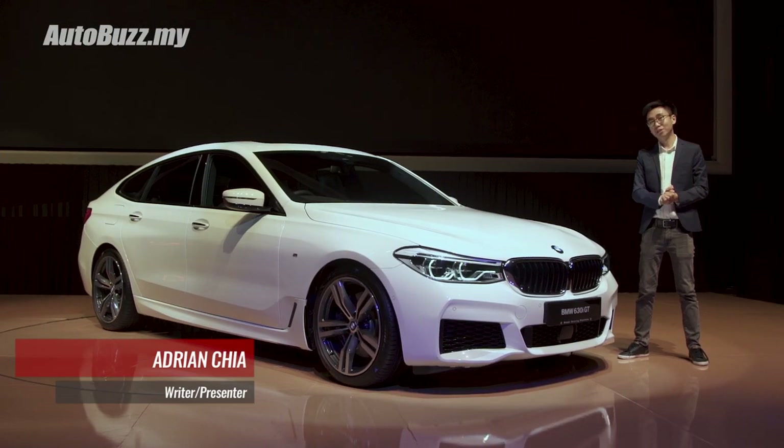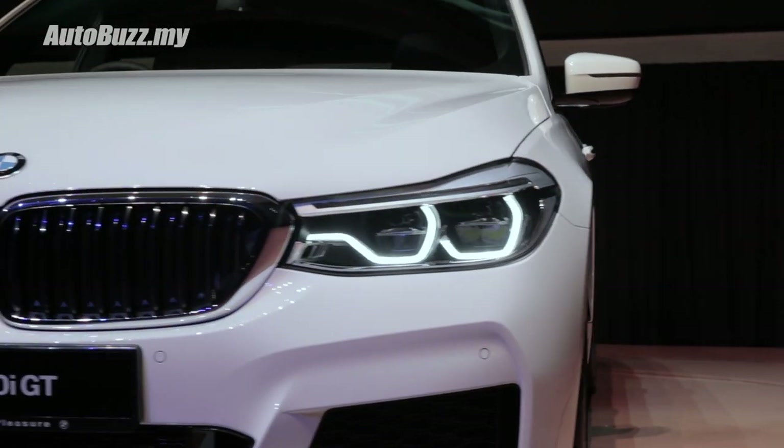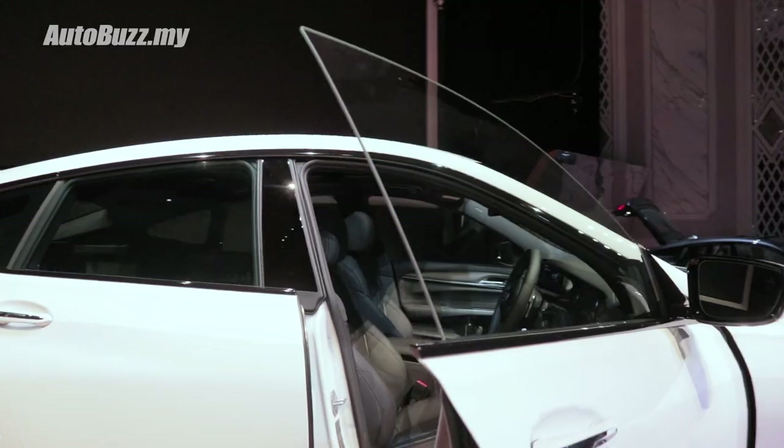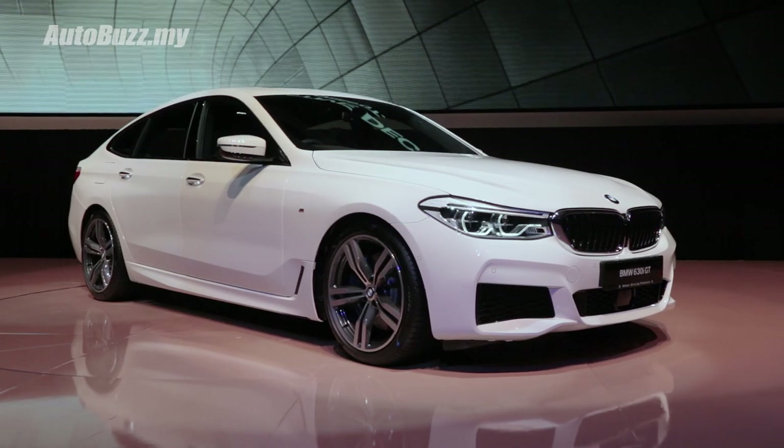Let us welcome the first ever BMW 6 Series GT here in Malaysia. This replaces the old 5 Series GT in BMW's model line-up. And good news for all Malaysians, this 630i GT will be launched as a locally assembled model.